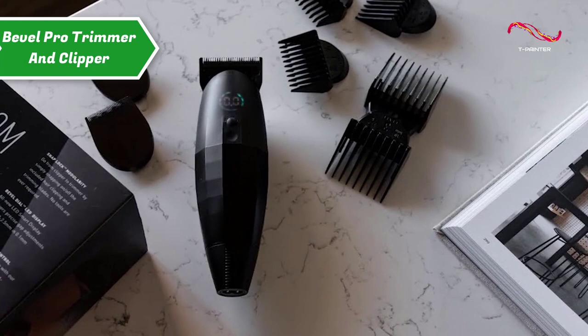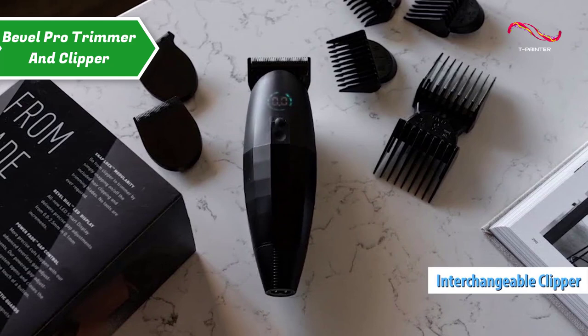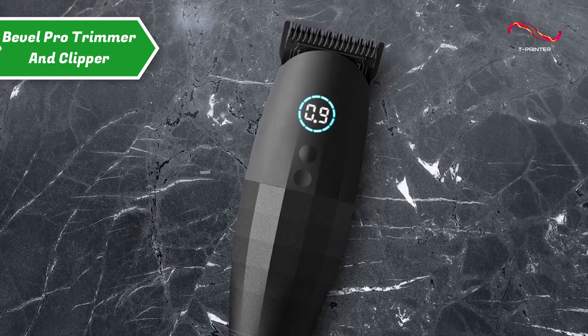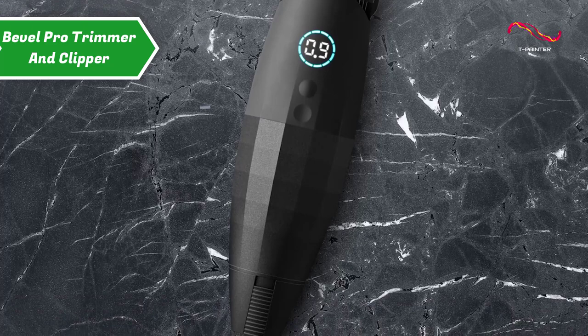This model comes with interchangeable clipper blades and a trimmer, along with five interchangeable guard heads — 0, 1, 2, 3, and 4 by barbershop measurements — for trimming up to half an inch. Those protectors are easy to mount and dismount with a magnetic lock. The Pro launches Bevel into the barbering stratosphere, alongside beloved names like Andis, Wahl, and BaBylissPRO.